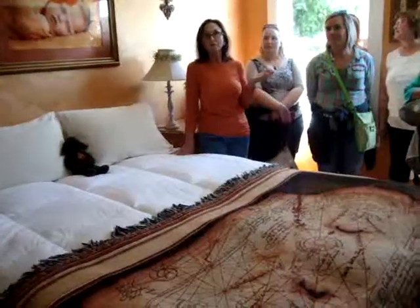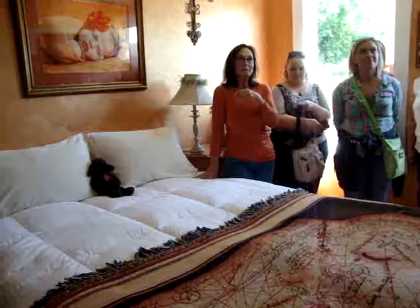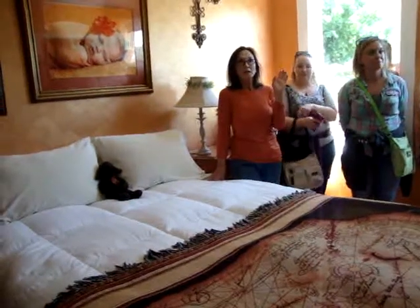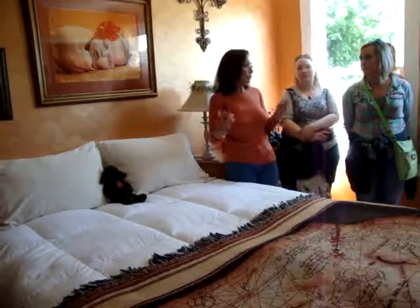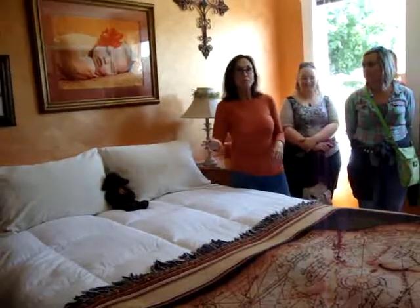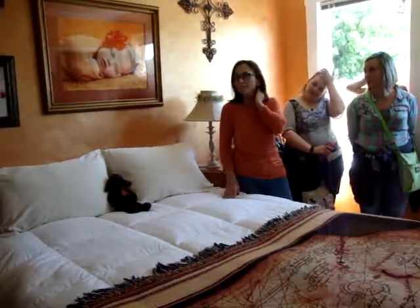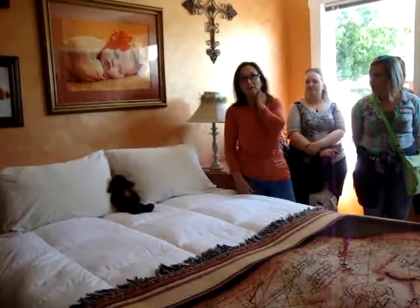They were looking for a perfect location and happened on this place. At the time there were no windows or anything downstairs, and the previous owner said you could walk in here and the whole house would shift back and forth. So Warner Brothers shored up the basement and spent about $75,000 to make this house into a place that they could film.